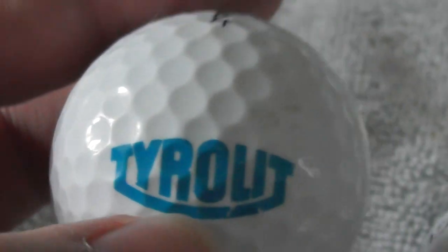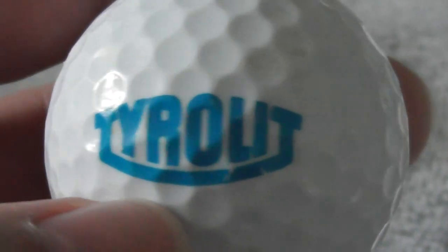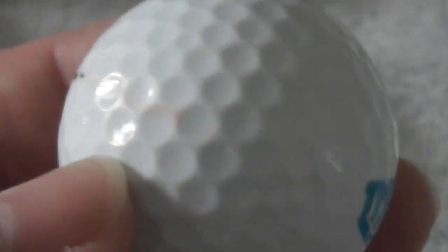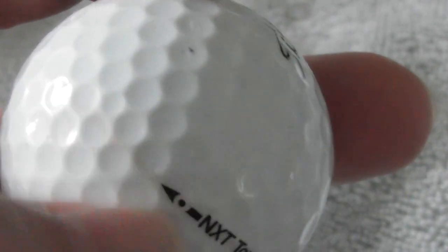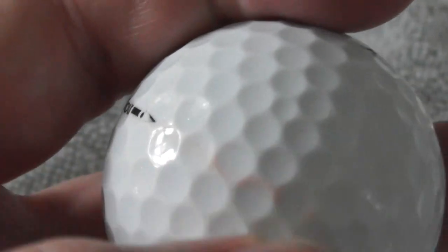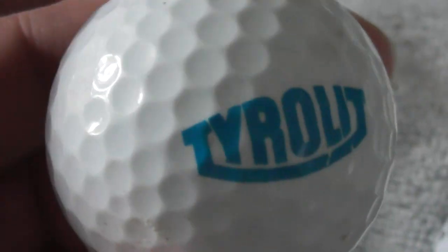Next: Tyrolit - never heard of that. The ball's pretty good condition. Someone's put a little bit of a pen mark there. As I said in previous videos, nail varnish remover can usually remove people's ink or pen marks, but try it on a ball you don't mind messing up, because sometimes you can end up smudging the ink.